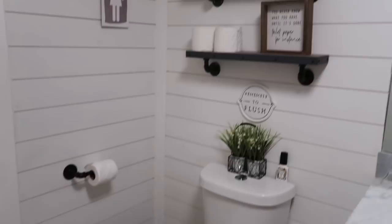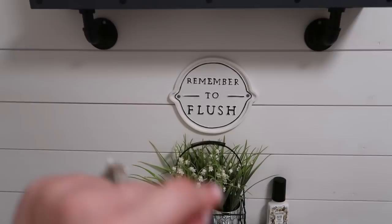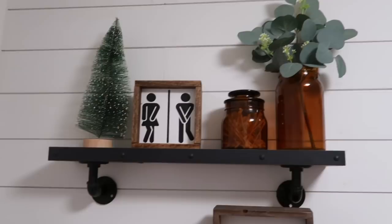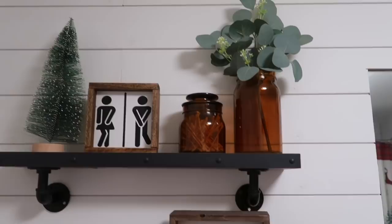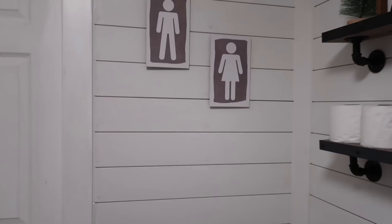On this side I have my shelves from Hobby Lobby. The little greenery is from Hobby Lobby. That item is from Target. The little tree is from Hobby Lobby. My husband and I did that sign together. The little jars are from Target and one is from Kirkland's. The little boy and girl sign is from Hobby Lobby.